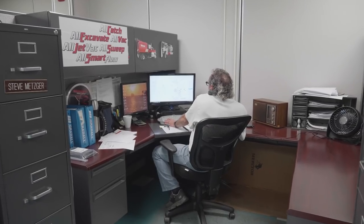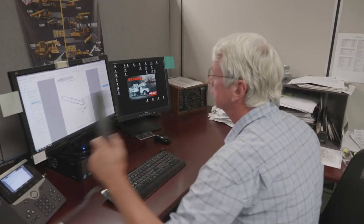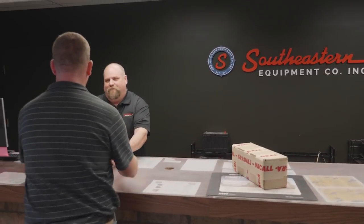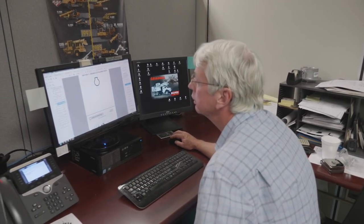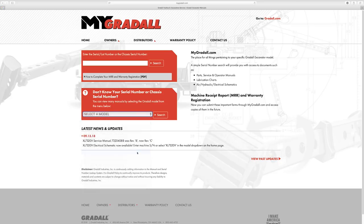Long after the sale, we have a serious commitment to make sure each of our machines delivers a long service life. That's why we maintain a staff of experienced in-house service reps to answer questions and meet the needs of our customers and distributors all over the world. On a routine basis, we supply an up-to-date collection of parts and service manuals to distributors and owners, and we are very good at either making or finding service parts for older models. We also maintain several websites where customers can register their machines and download important support materials.